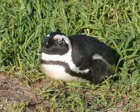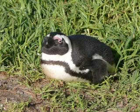In this video we will talk about African penguin facts. This penguin is also known as black-footed penguin or jackass penguin, and it's a species of penguin which can be found in southern African waters.